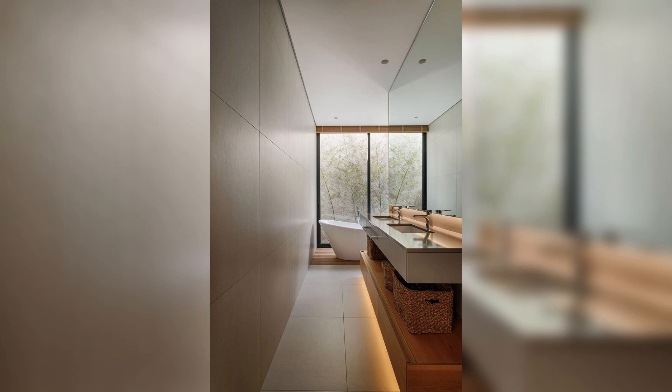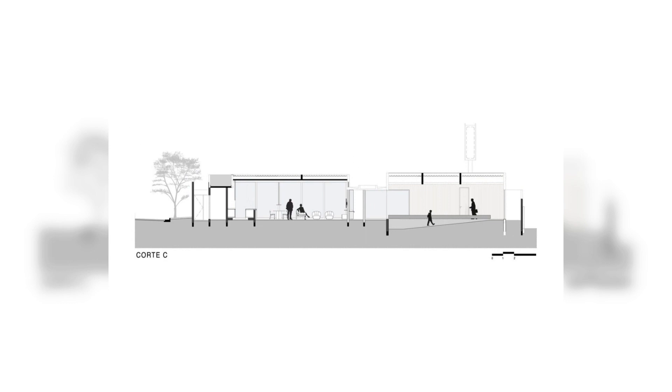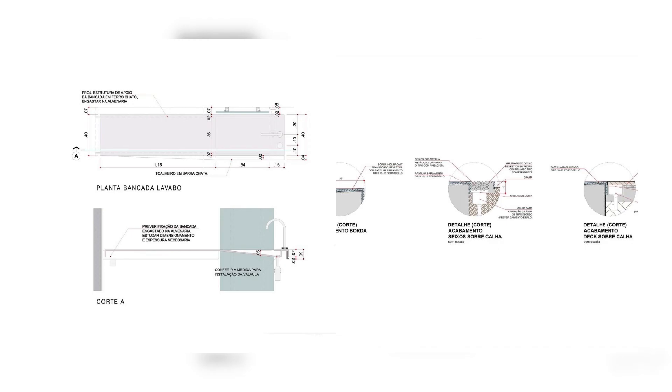In the private block, there are bedrooms and an intimate space that opens up to a playroom. All these spaces face the garden and are protected by a large eave, allowing the use of wood to accommodate windows and cover the entire block.